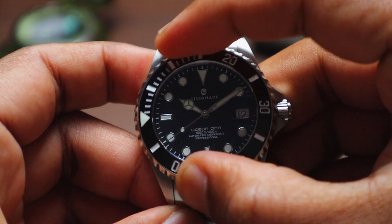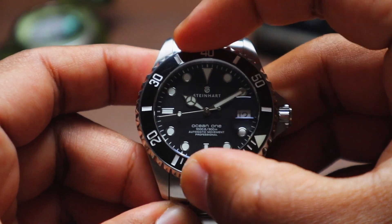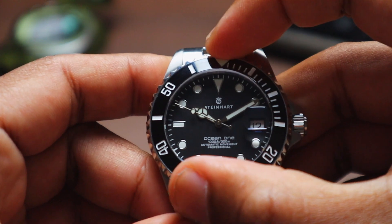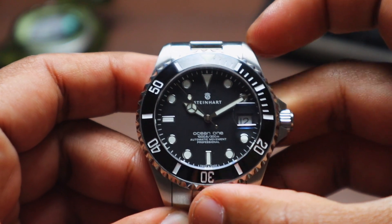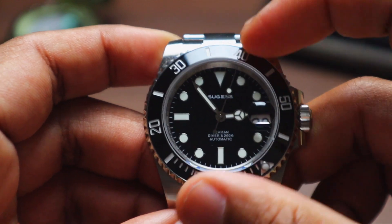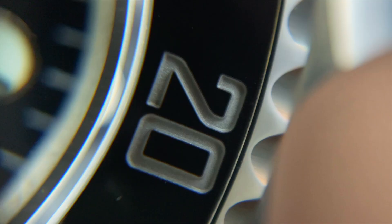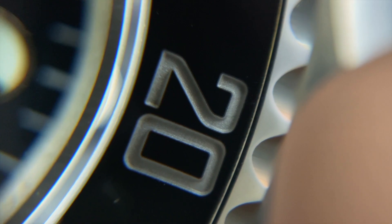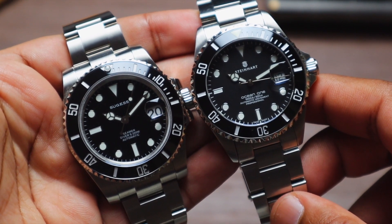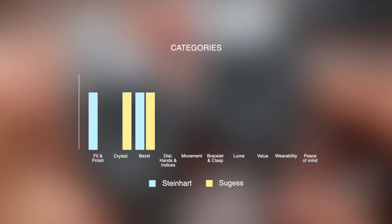Moving on to the bezel, and here's where it gets a bit tough. The Steinhardt bezel is rock solid with great action, but the white lume pip tends to turn yellow after some time — it's happened to me on two Steinhardts, and I've seen many other examples online. The grip can also be a bit slippery. The Sugest has quite sub-par bezel action — it feels very light and there is some backplay — but I love how they went with the silvery paint on the bezel markers. It's a subtle touch that makes the whole watch look much cleaner. I'm going to call this category a tie.